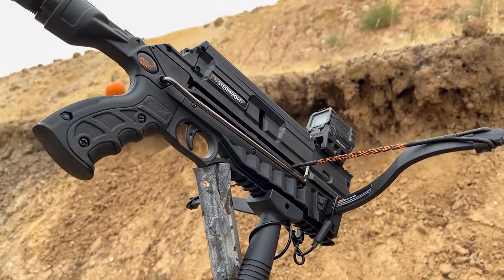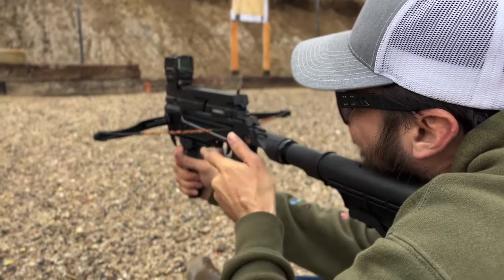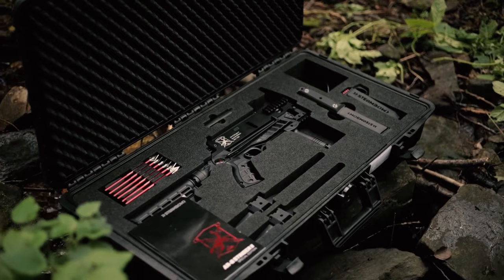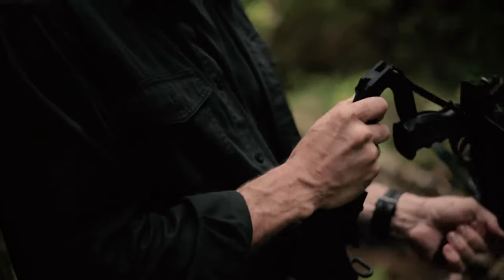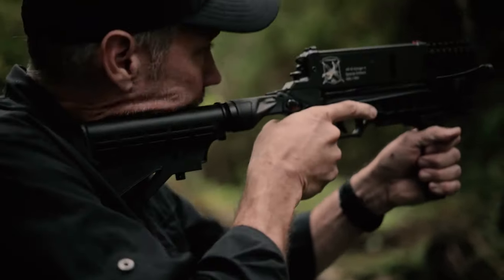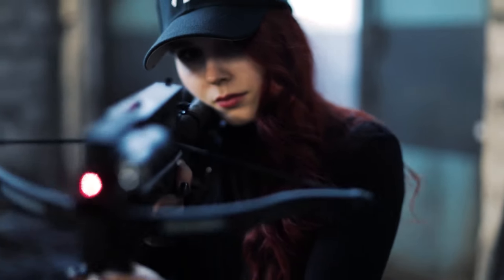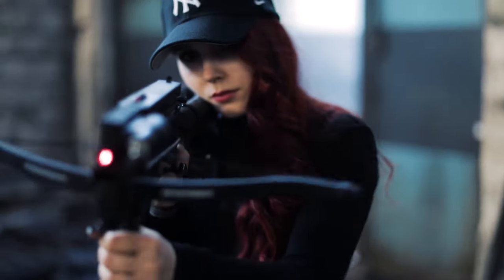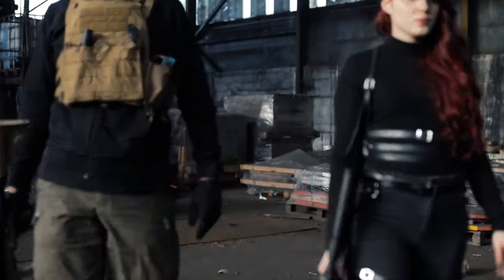Its length-adjustable stock provides a stable and comfortable grip, while the fiber-optic front sight ensures precise aiming. The crossbow is not only a functional tool, but also a visual marvel, with its striking resemblance to futuristic weaponry. Enhancing its practicality, the Stinger 2 features a unique magazine for quick follow-up shots, making it a versatile choice for various shooting scenarios. Whether you're honing your archery skills or engaging in small game pursuits, the Steambow AR-6 Stinger 2 stands out as a remarkable and user-friendly crossbow option.